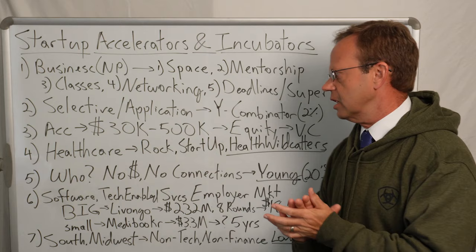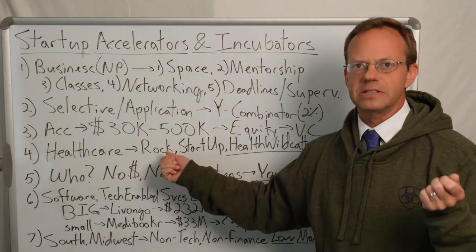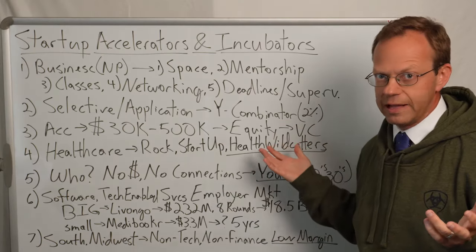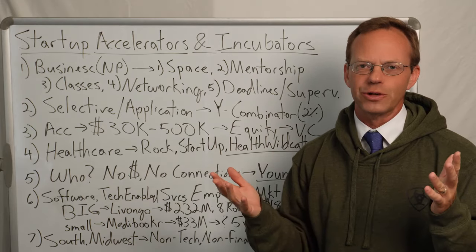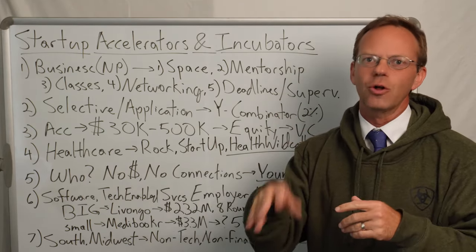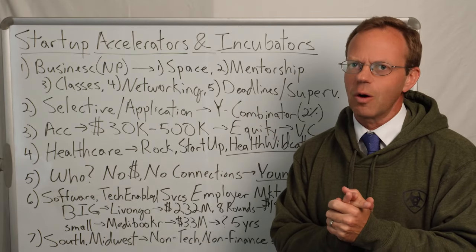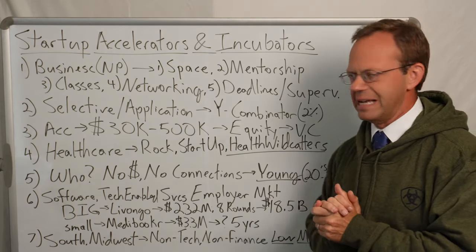Let's specifically talk about healthcare accelerators. Some of the more well-known ones are Rock Health out in the San Francisco Bay Area and Startup Health, which is in New York City. And then here in Dallas, where I'm located, we have Healthcare Wildcatters. For those of you who don't know, wildcatter is an oil drilling term — it's for the roughnecks that would go out and drill oil wells, exploring for oil where they didn't know if there was any or not. So a wildcatter is sort of like an entrepreneur equivalent in the oil business, and that's obviously why they called it Healthcare Wildcatters here in Dallas.